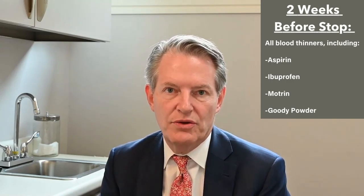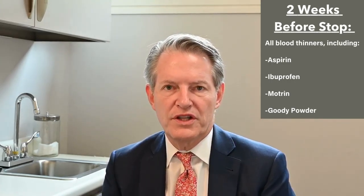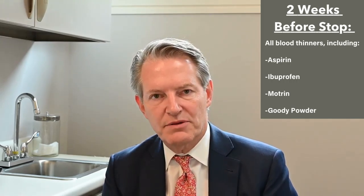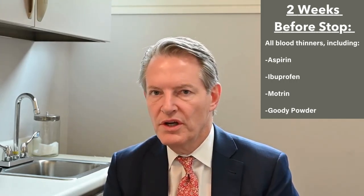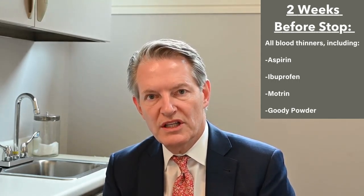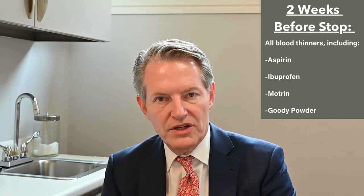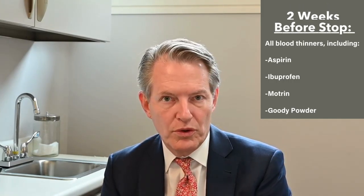There are some things we'll ask you to do ahead of time to prepare yourself for surgery. The first thing is we'd ask you to stop taking aspirin, ibuprofen, Motrin, Goody powder — anything that thins your blood — for about two weeks before the procedure. That way, at the time of the operation you clot normally so you don't bleed as much and you don't bruise.